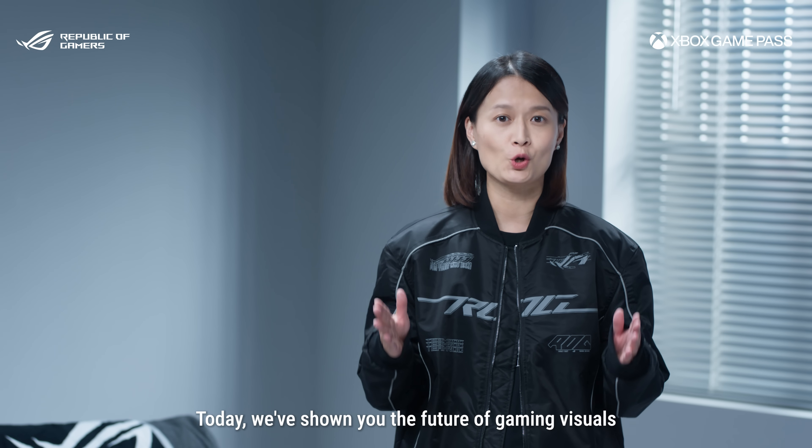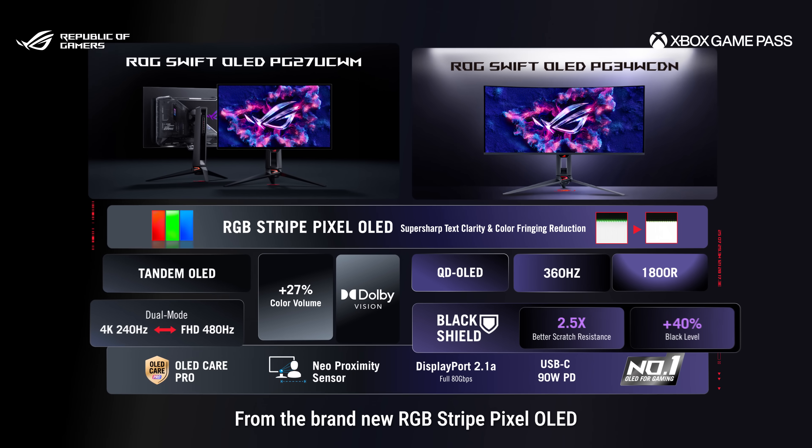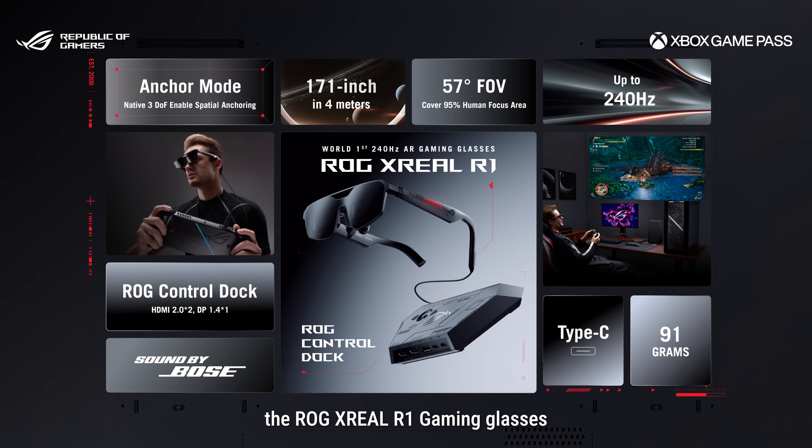Today, we're showing you the future of gaming visuals — from the brand-new RGB Stripe Pixel OLED to the groundbreaking portability and immersion of the ROG Xreal R1 gaming glasses. Whether you're at your desk, on the couch, or on the go, you can have the best gaming experience ever.